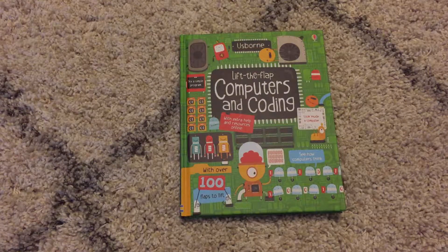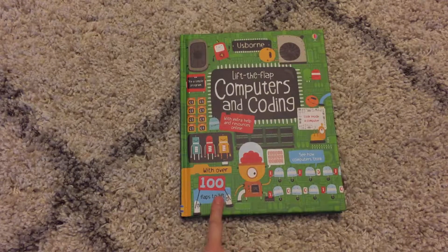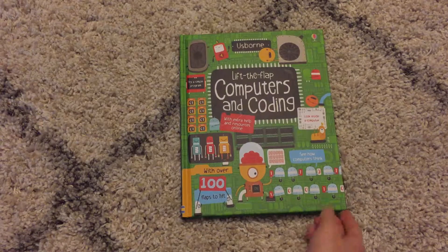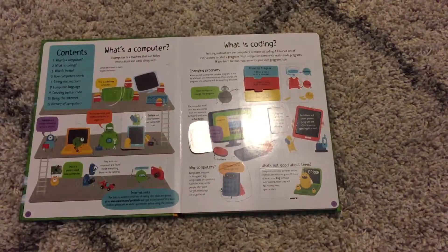Hi, welcome to Amy's Usborne Reading Nook. Today I want to show you this really cool lift-the-flap book called Computers and Coding. As it tells you right here, there are over a hundred flaps in this book and it shows you how computers think and how you can try coding some simple programs yourself. So let's take a look.